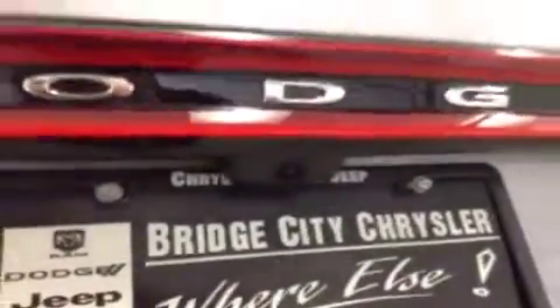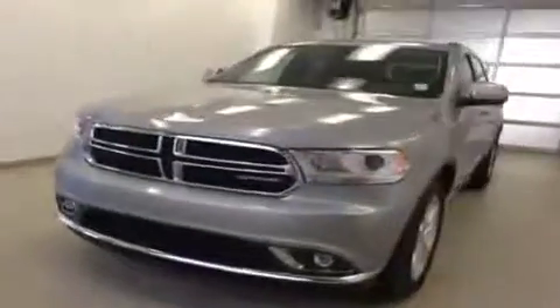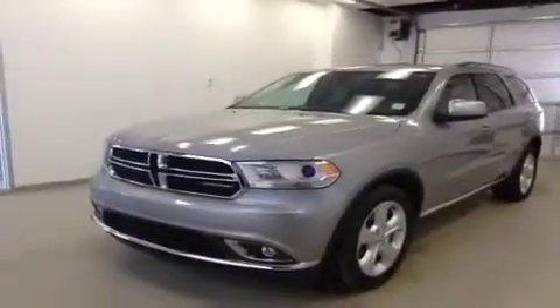Upholstery is cloth, color is ebony. 20-inch rims, rear parking sensors, backup camera. Center row is a 40/60 bench split seat with built-in armrest and cup holders, and rear climate controls. Third row is a 50/50 bench split for two. All seats fold down or forward for extra cargo storage.